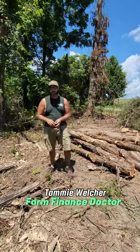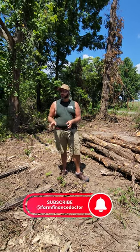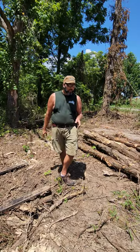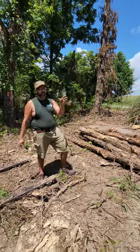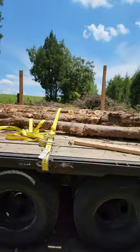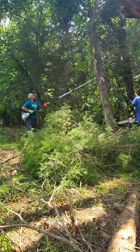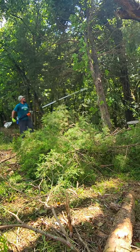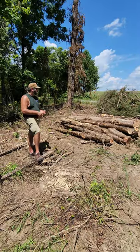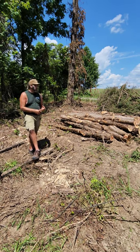Hey guys and gals, this is Tommy Welcher and I'm the Farm Finance Doctor. We're doing a live recording today from the farm that we're working on cleaning up. As you can see behind you and over here to the left, we've cut down a lot of the cedar trees that are large enough. We're turning those into logs and we're going to take them off and sell them. We're trying to get rid of all of the cedar trees. We've talked to a lot of people about this, so hopefully you can benefit from those conversations as well.